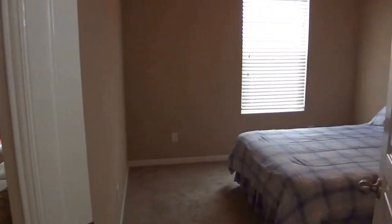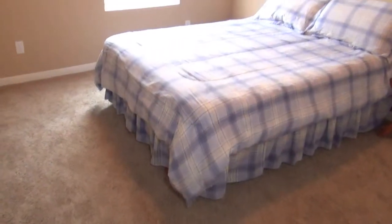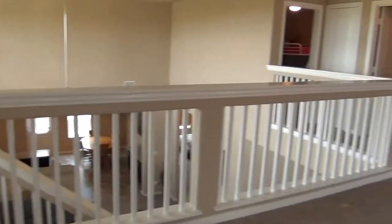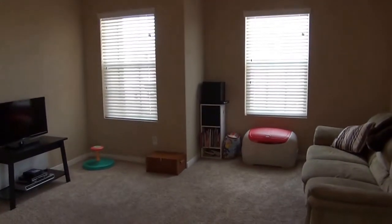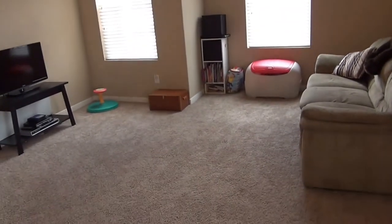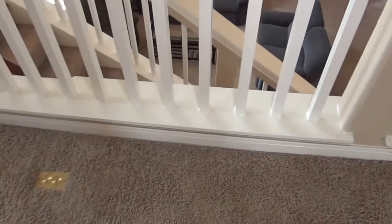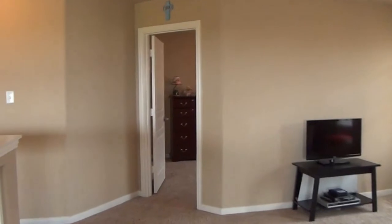Starting with bedroom number two — this is probably one of the smaller bedrooms but still a good size. You've got the blinds and a closet. Here's the game room, about 14 to 15 feet by 16 to 18 feet depending on the portion — some parts are deeper than others, but overall a very large game room. There are also floor face plates so you can attach electrical equipment without running cords all the way across the floor.